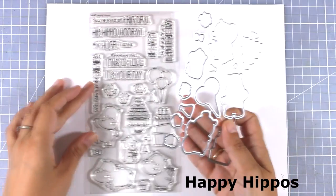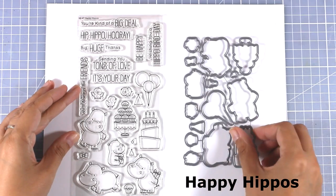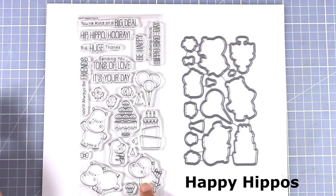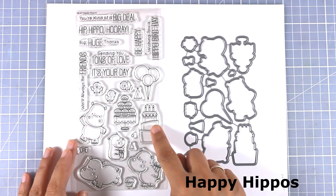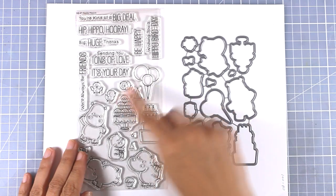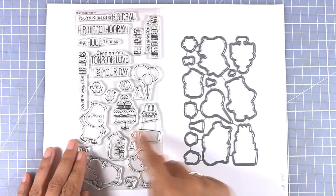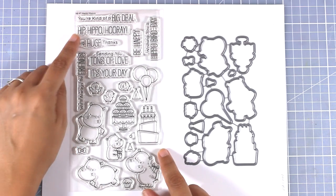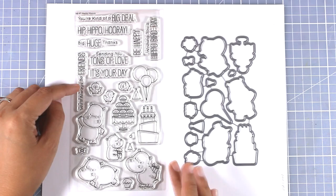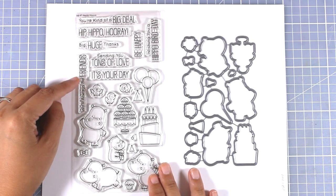Staying in the creatures theme, this stamp set is called Happy Hippos and you can see 3 bigger hippos as well as a smaller one. It's a great stamp set for birthdays as there is a birthday cake, cupcakes, balloons, 3 little birdies, and many little designs to create your scenes. There are also sentiments perfect for birthdays as well as friendship cards.